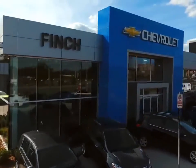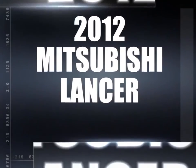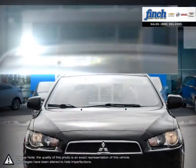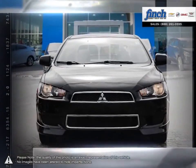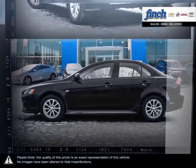Welcome to Finch Chevrolet! Today we're looking at a 2012 Mitsubishi Lancer. The Mitsubishi Lancer is a small sedan with a sporty attitude and satisfying performance. The iconic Lancer provides an appealing alternative to stereotypical sedans.